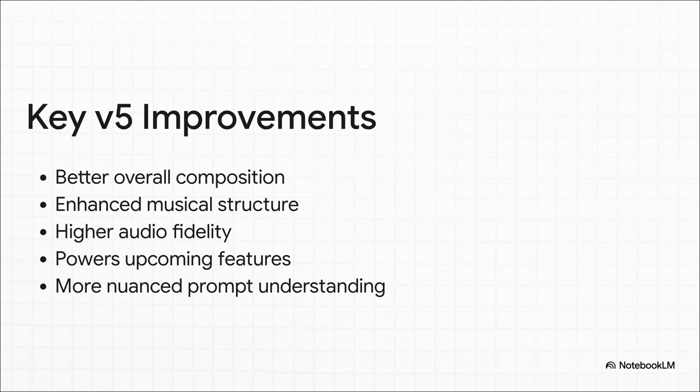All these upgrades — the better composition, the higher fidelity, the more nuanced understanding — aren't just fancy tech specs on a list. They're the foundation, the building blocks for a whole new set of tools that are going to give creators way more control, which actually leads us perfectly to the big new thing: Suno Studio.